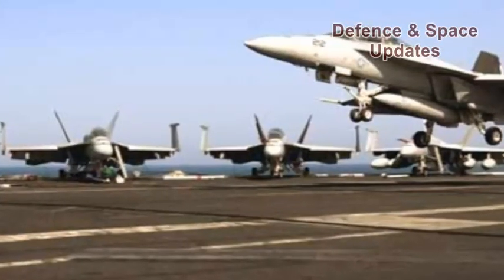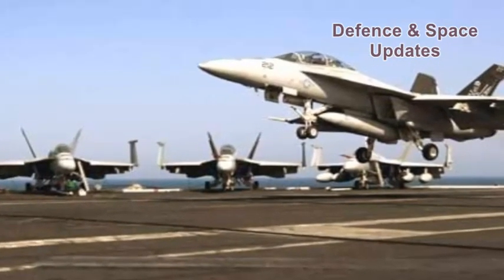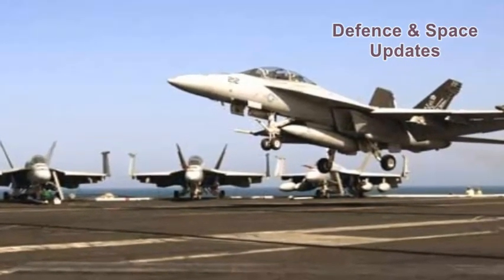These include the Dassault Rafale and Boeing F/A-18, as well as fifth-generation jets like the F-22 and F-35.